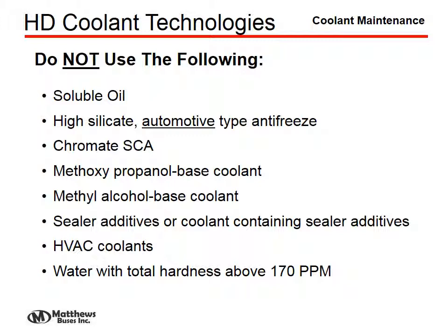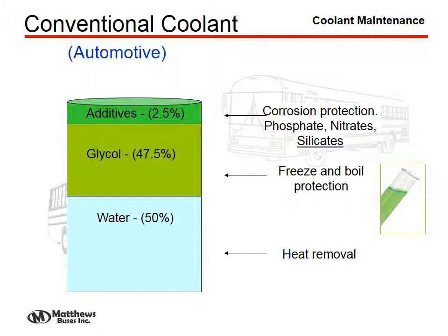HVAC coolants, or water with a total hardness above 170 parts per million, should also be avoided. Automotive or conventional coolants could be used in a gas engine, such as in our Minotaur product. The corrosion protection in these is phosphate-, nitrate-, or silicate-based.